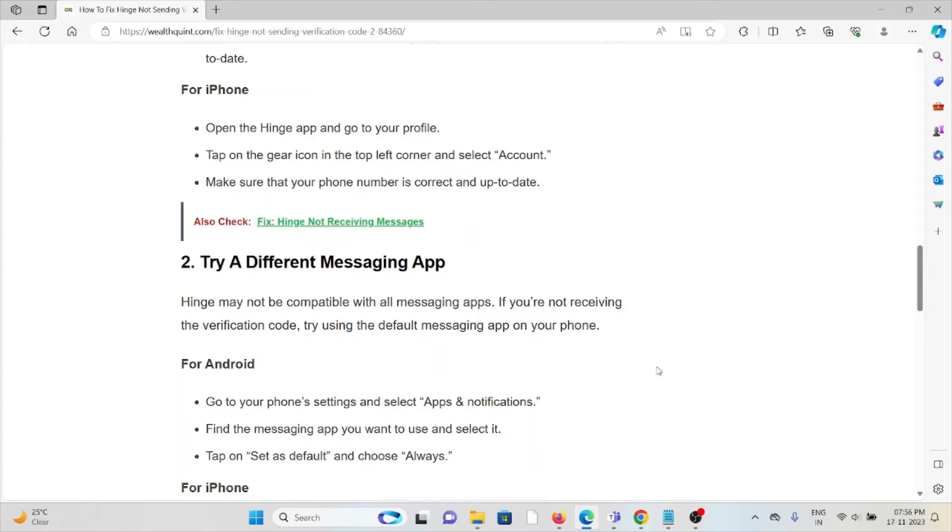The second method is to try a different messaging app. Hinge may not be compatible with all messaging apps. If you are not receiving the verification code, try using the default messaging app on your phone.